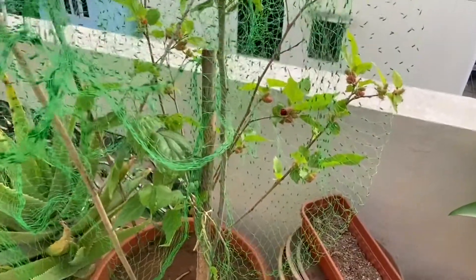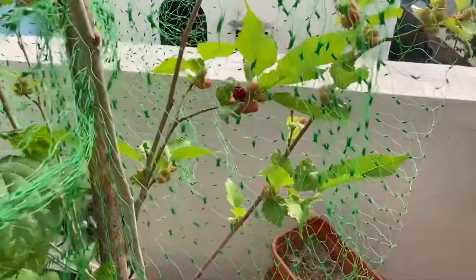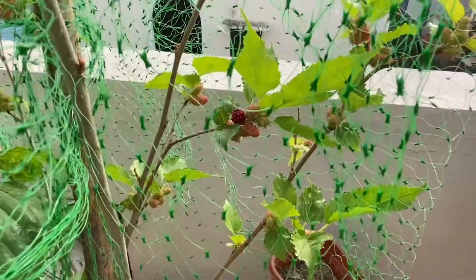This is a mulberry plant. It has hundreds of mulberries.